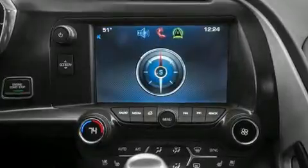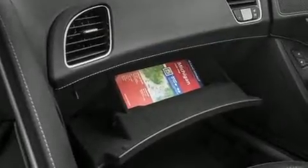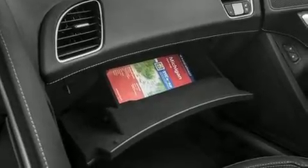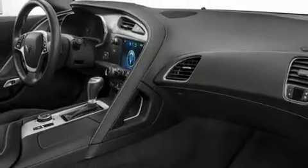Chevrolet infused the interior with top-shelf amenities such as one-touch window functionality, a tachometer, a trip computer, heated door mirrors, remote keyless entry, and power seats.